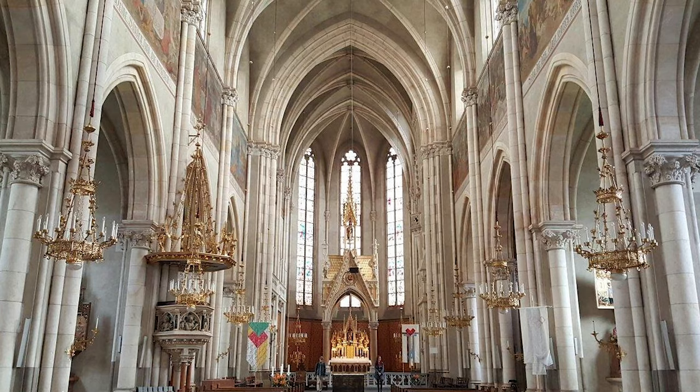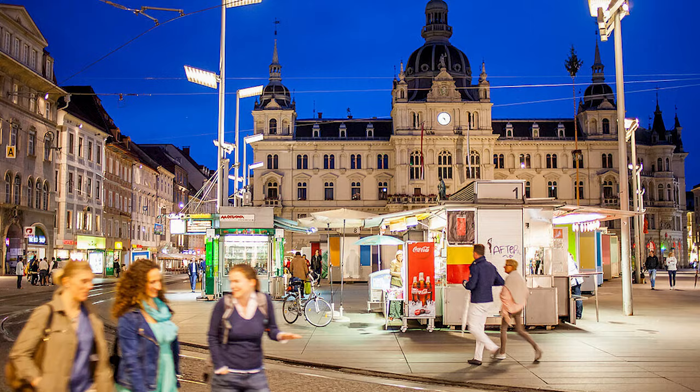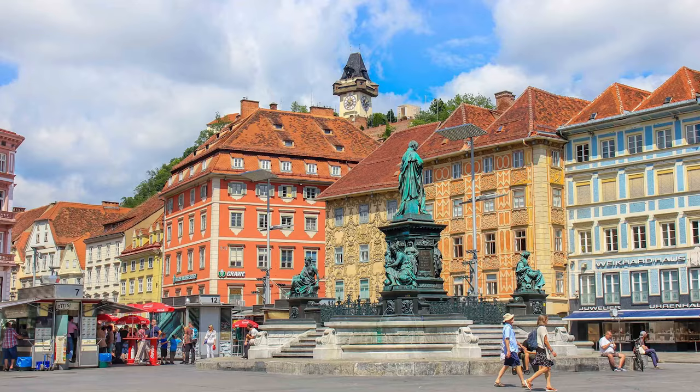At number 11, we have the Rathausen Square. The Rathaus, or town hall, is a neoclassical building that anchors Graz's main square. The square itself is a bustling hub, filled with market stalls and surrounded by charming buildings.